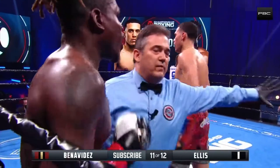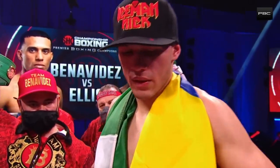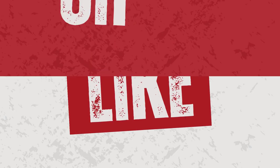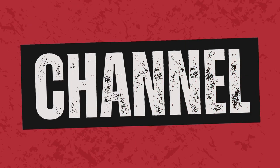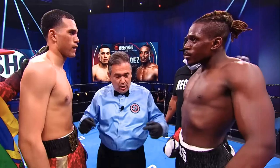Losing this fight doesn't mean the end. He is the winner by way of technical knockout.